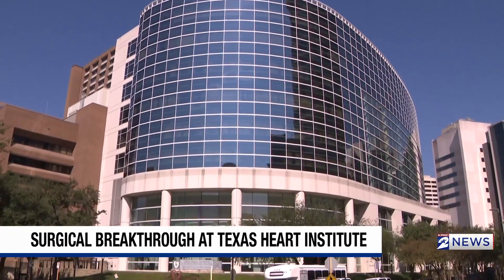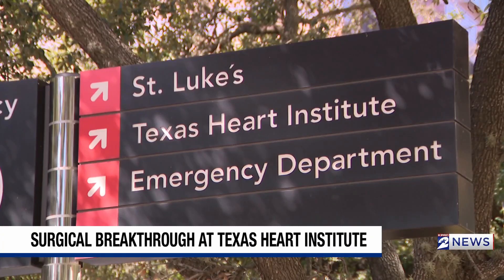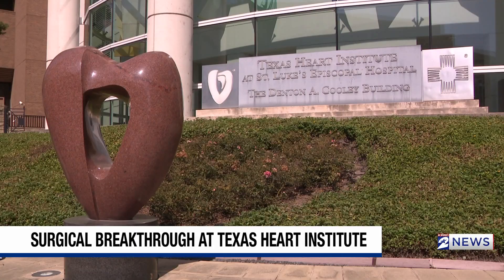Inside Baylor St. Luke's Medical Center, the chief of cardiothoracic transplant surgery, Dr. Kenneth Lau, has opened a new door in heart transplant surgery.